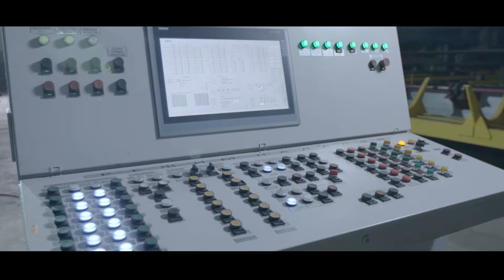Let's take a look at how the EH ultra high strength sucker rod production process exceeds manufacturing standards worldwide.